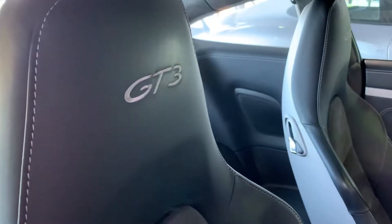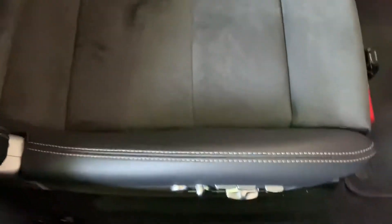Take a look at those seats — the seats look great. They say GT3 in the stitching there. The seats look great; I don't see any wear.